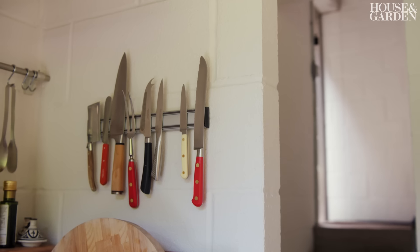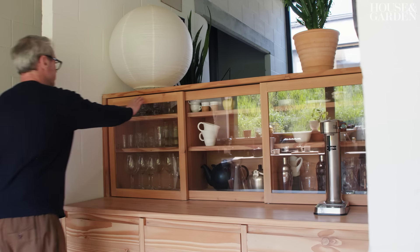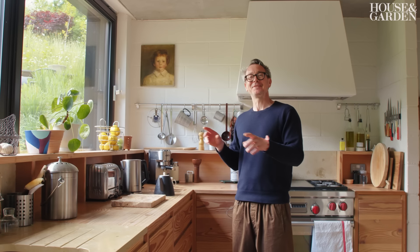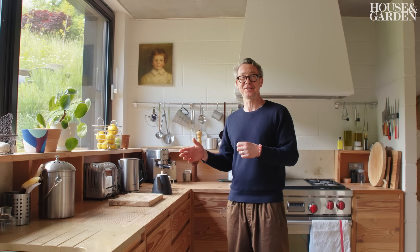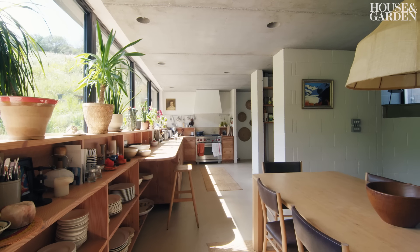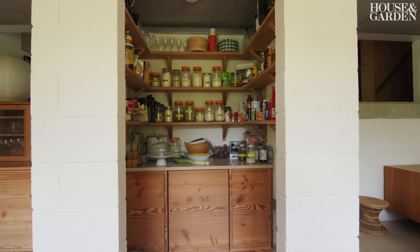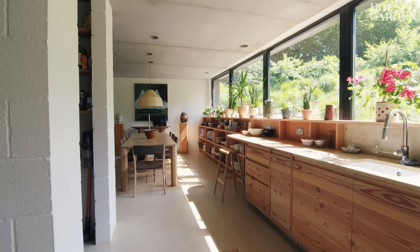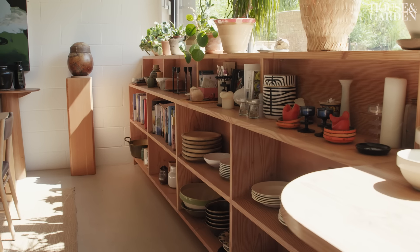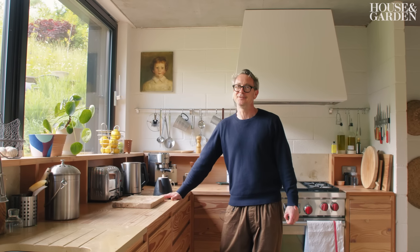We've designed a couple of kitchens in our time, under the radar, not under the Pinch brand. And this is probably a good representation of that because we've honed our skills and finally got it right on this one. The kitchen is one long room with a pantry located in the center — something we always wanted and finally got. We've used Douglas fir throughout; you can see the grain everywhere, which looks fantastic. It's not the most durable of surfaces, but if you're willing to allow wood to grow old disgracefully, then it's just beautiful.